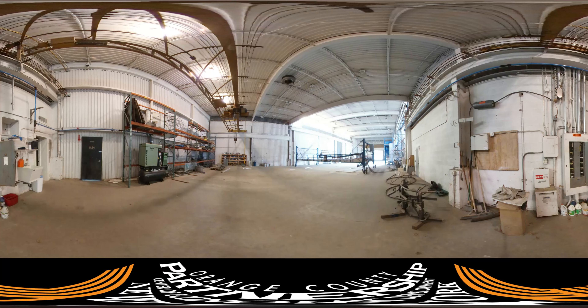Now we've moved next door to one of the occupied portions of the building. You can see racking along the walls, as this is the perfect space for warehouse or industrial use. The building has 460 amps of electric, and you can turn and see one of the service panels.